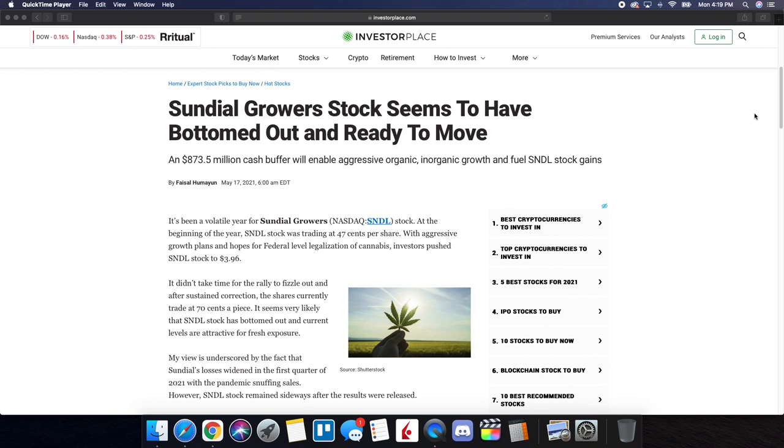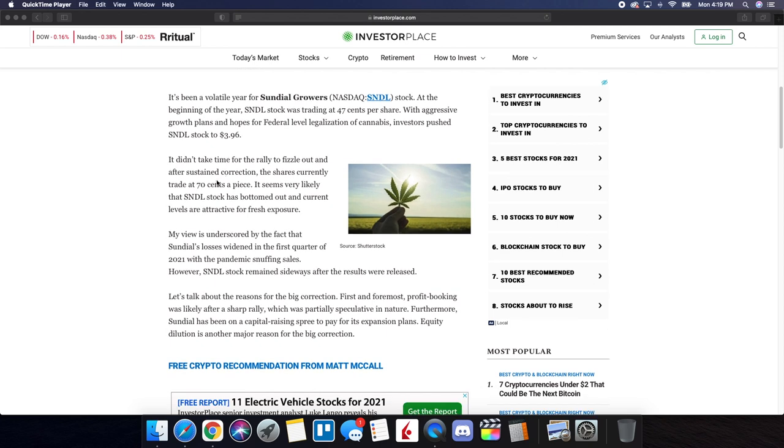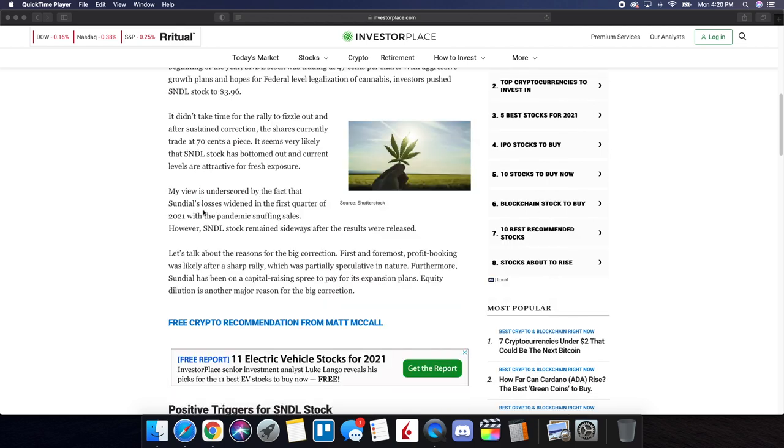We're going to be taking a look at a recent article that came out today for SNDL Sundial Growers: 'Sundial Growers stock seems to have bottomed out and ready to move.' An $873.5 million cash buffer will enable aggressive organic and inorganic growth and fuel SNDL stock gains. It's been a volatile year for Sundial Growers stock. At the beginning of the year, SNDL was trading at $0.47 per share, and with aggressive growth plans and hopes for federal-level legalization of cannabis, investors pushed SNDL stock to $3.96. The rally fizzled out and after a sustained correction, the shares currently trade at $0.70. SNDL's losses widened in Q1 2021 with the pandemic snuffing sales; however, SNDL stock remained sideways after the results were released.